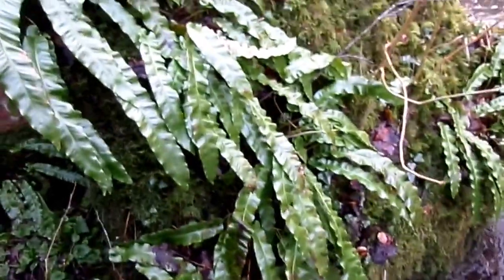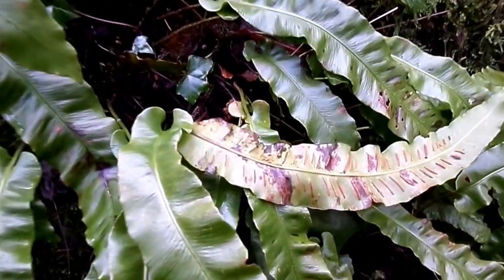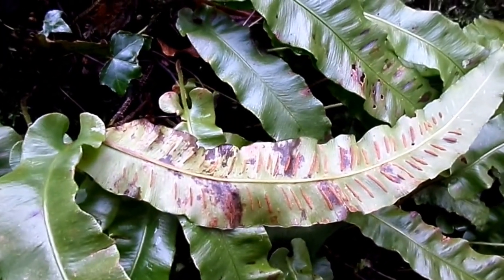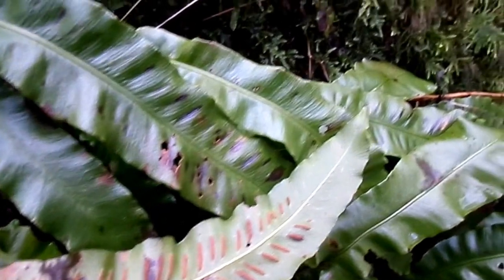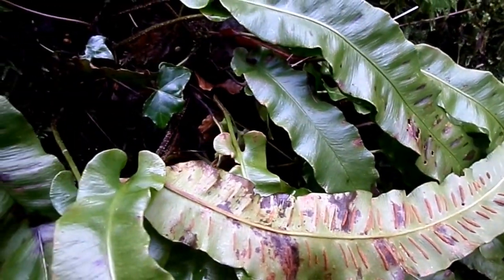Instead of flowers, they have spores, usually beneath the leaf. Here are some of the spores present inside these brown, dusty areas — these little stripes coming out from the midrib of the frond. We call fern leaves fronds; that is the technical term.